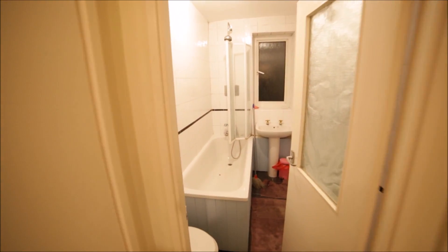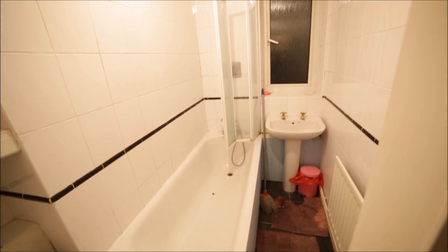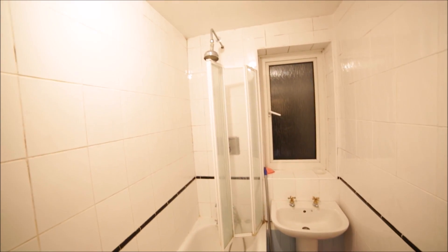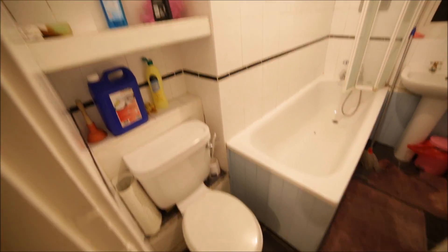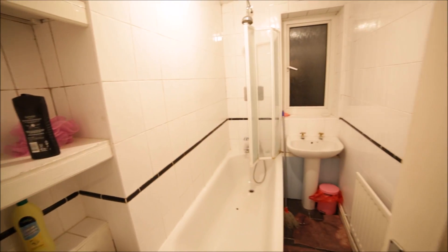Now I'm going to show you the bathroom. The bathroom is narrow with a bathtub with the shower option, sink, and toilet with some shelves above. This is the bathroom.